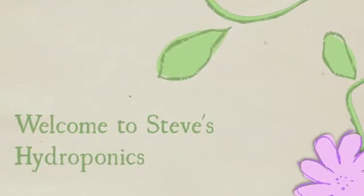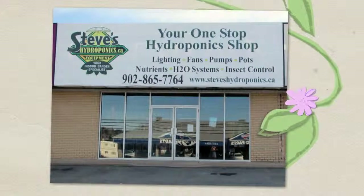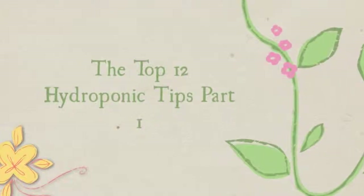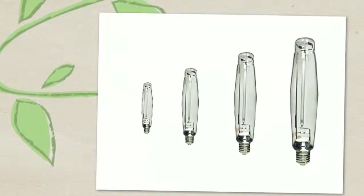Welcome to Steve's Hydroponics. Here are the first six of the top 12 hydroponic tips. Tip 1: Lamps. Lamps can lose a great amount of lumen output over the course of nine months to a year.